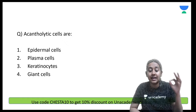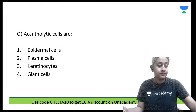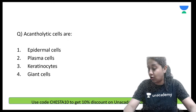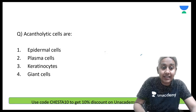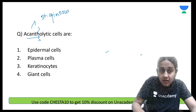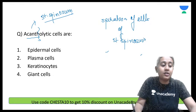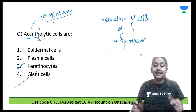Acantholytic cells are — epidermal cells, plasma cells, keratinocytes, or giant cells? Please remember: acantholysis refers to the stratum spinosum. Acantholysis means separation of cells of the stratum spinosum, and these cells are nothing but keratinocytes. The correct answer is option number 3.